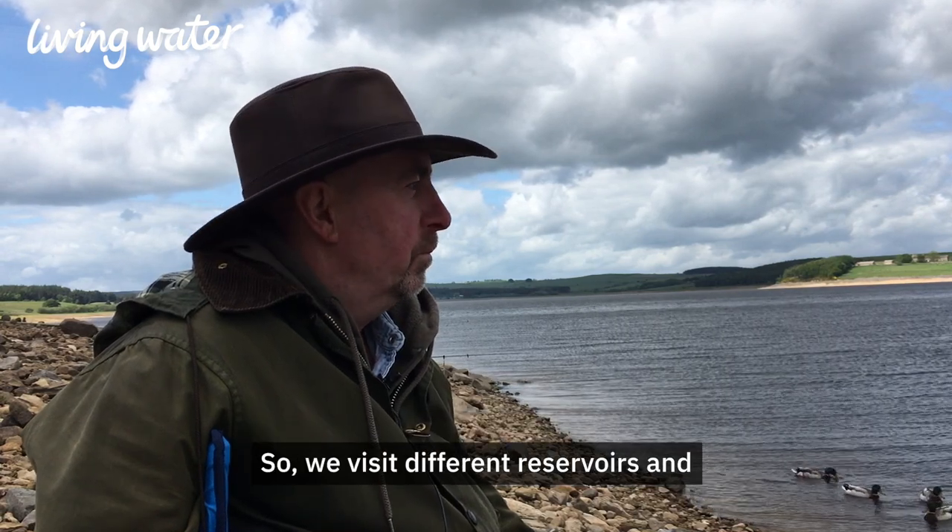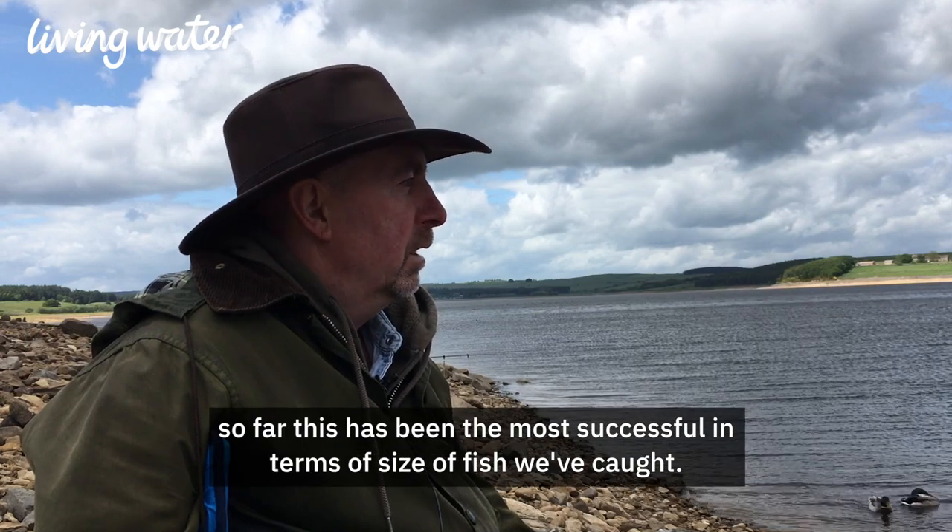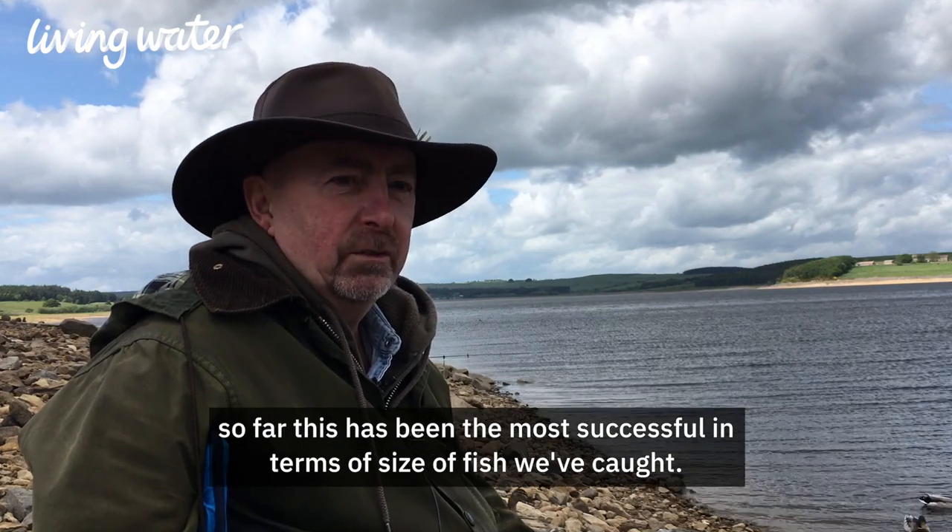So yeah, we visit different reservoirs and so far this has been the most successful in terms of the size of fish that you've caught.